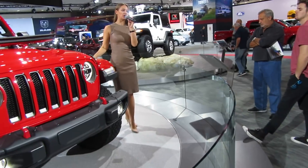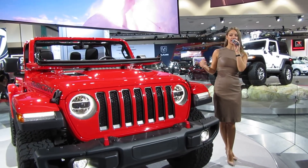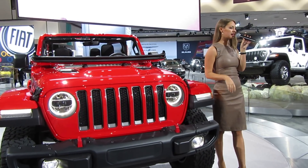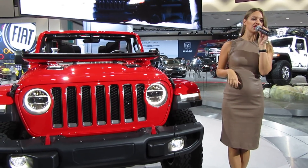It's going to be the most fuel-efficient, capable, and advanced Wrangler that's ever been produced. While the exterior and interior have been completely redesigned, it's still staying true to that Jeep DNA. You'll notice that signature 7-slotted grille looks different than in the past, but it is paying homage to the CJ models.